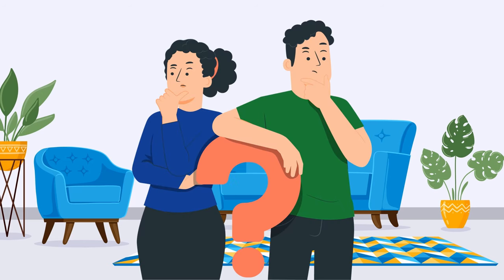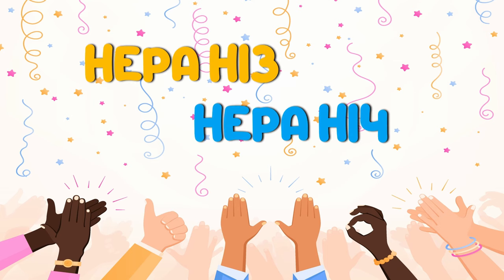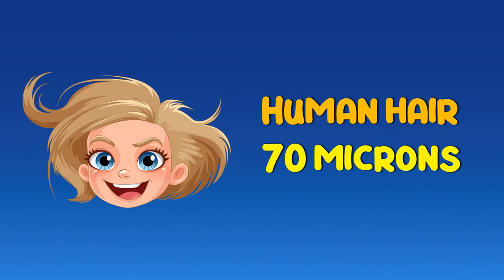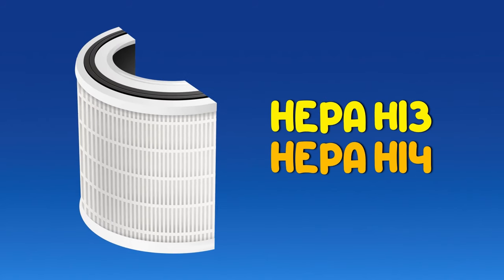It grabs everything that slips through the pre-filter — all the invisible nasties you can't see with your eyes. The higher the HEPA filter grade, the better it snags those pollutants. The H13 and H14 are super efficient, trapping even 99.995% of particles as small as 0.1 microns. To put that in perspective, a human hair is about 70 microns thick — so yeah, the H13 and H14 are catching things incredibly tiny.